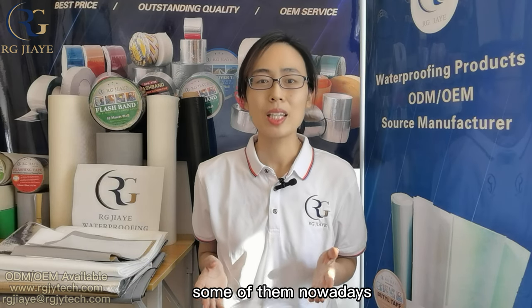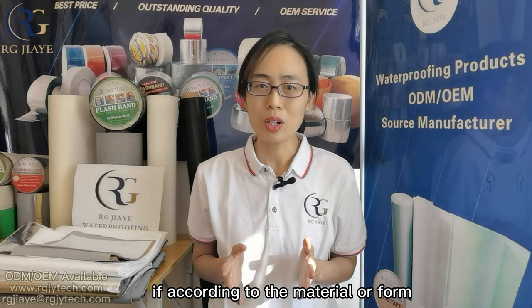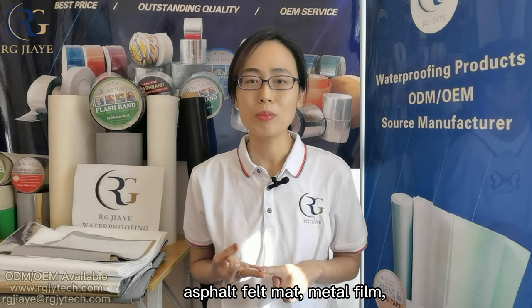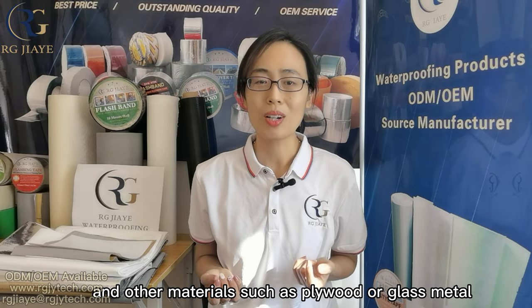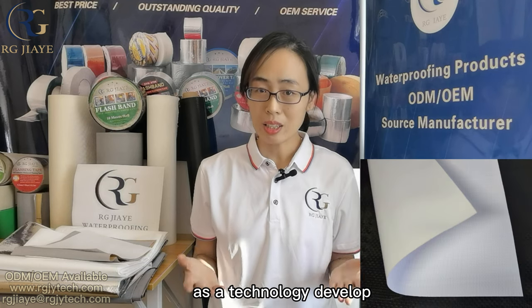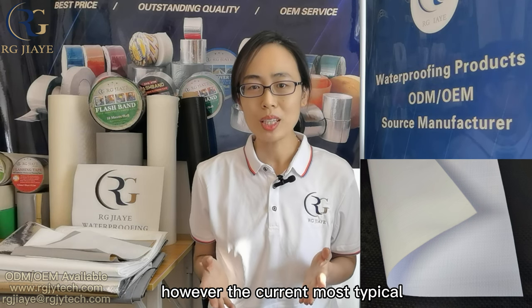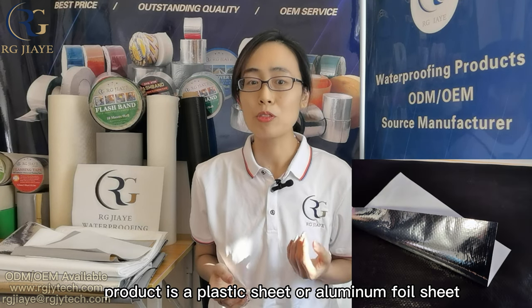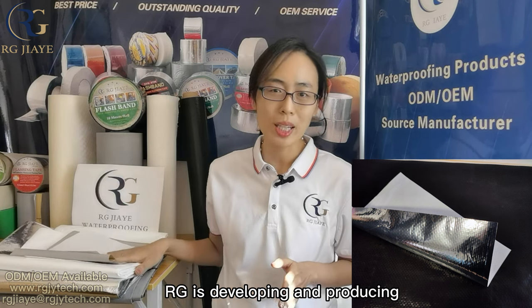Some of them nowadays even combine the functions of other building materials. If classified by material or form, these types include paint or coating, asphalt mat, metal film, plastic sheet, and other materials such as plywood or glass. As technology developed, some traditional products are still in use today. However, the current most typical products are plastic sheet or aluminum foil sheet — this is also the vapor barrier series RG is developing and producing.